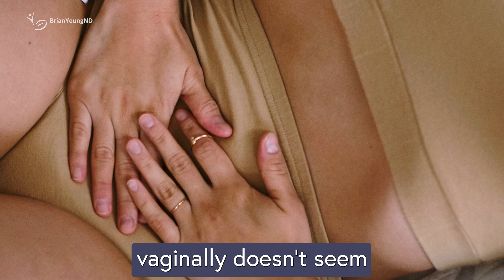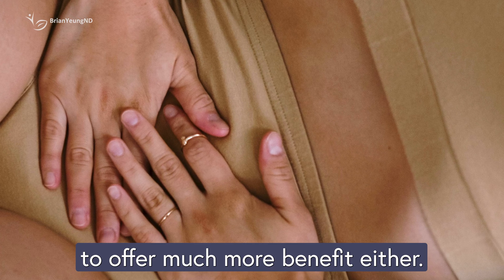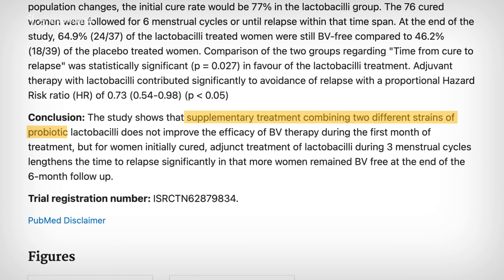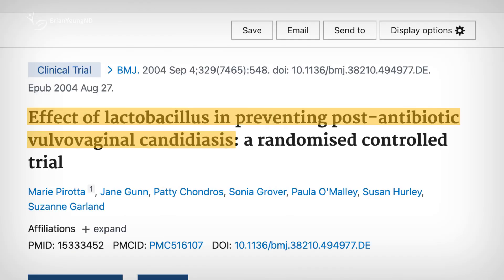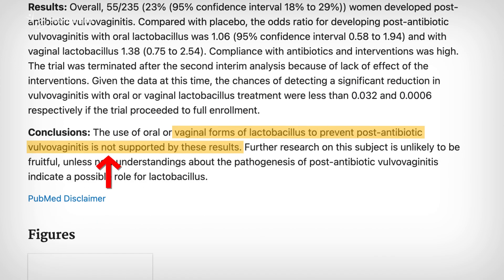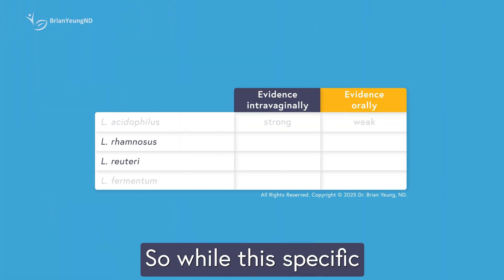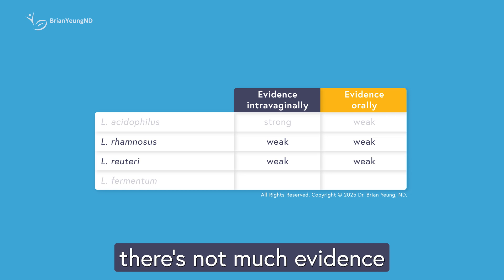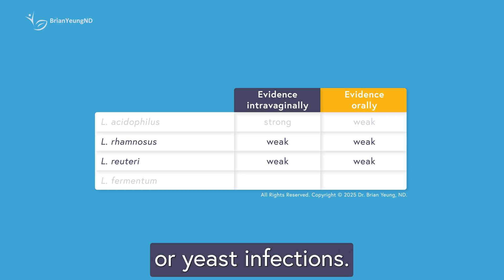Using these probiotics intravaginally doesn't seem to offer much more benefit either. In one study, women with BV who had already completed standard treatment and then used a vaginal suppository containing Lactobacillus rhamnosus saw no improvement in cure rates. Another study tested an intravaginal probiotic blend including Lactobacillus rhamnosus for preventing yeast infections after antibiotic use, but it didn't reduce infection risk. So while this specific probiotic combo might help with UTIs, there's not much evidence supporting it for BV or yeast infections.